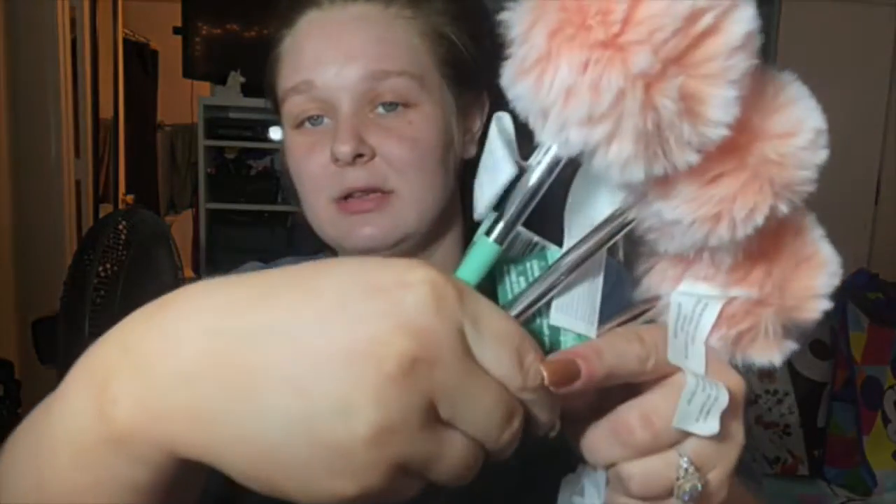I found these little puppy pens. They're so soft and so cute. They're silver and they just have these little puffballs, like the kind that people like to put on their purses.